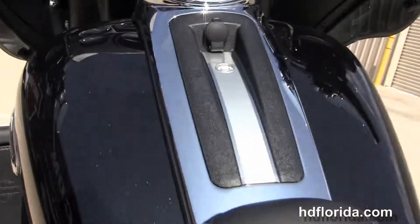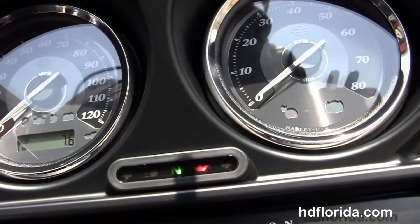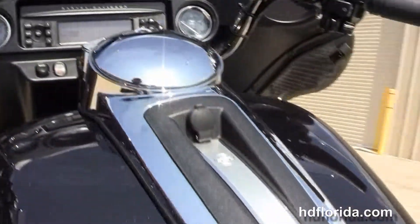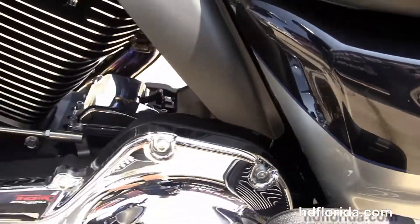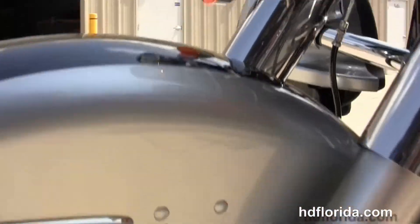Very comfortable two-up seat, 6-gallon fuel tank, and then we've got the Batwing-style fairing out front that houses the factory AM-FM CD player and auxiliary port for your MP3 player. This bike has factory weather band, cruise control, CB, intercom, ABS, and security.